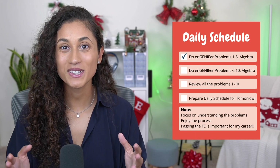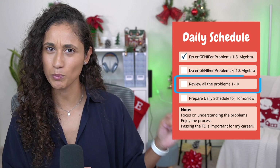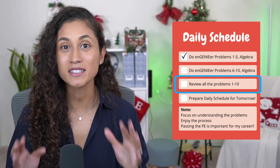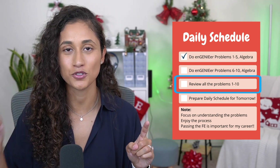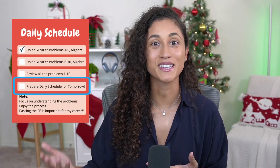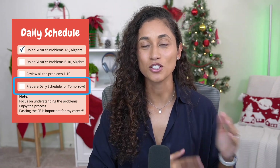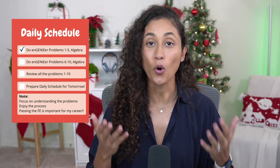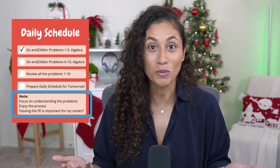Now for the bonus tip. Notice in the example daily schedule there is a spot for review — don't skip this. Take 5 to 10 minutes to review. This is going to help you retain information longer and remember it during your exam. At the end of your daily schedule, leave a spot for preparing the next day's schedule, which is the best time to do it. From that day's studying, you'll have a great idea of what you need to tackle next.